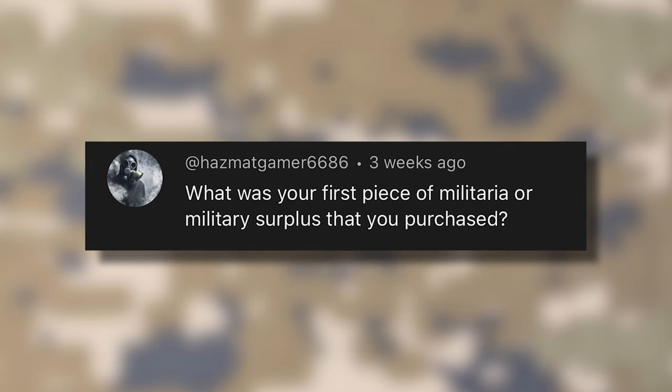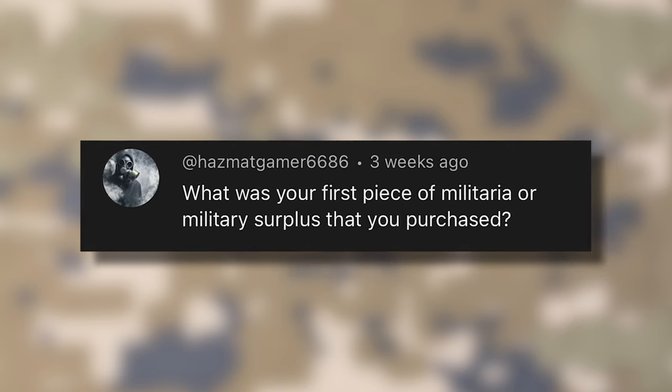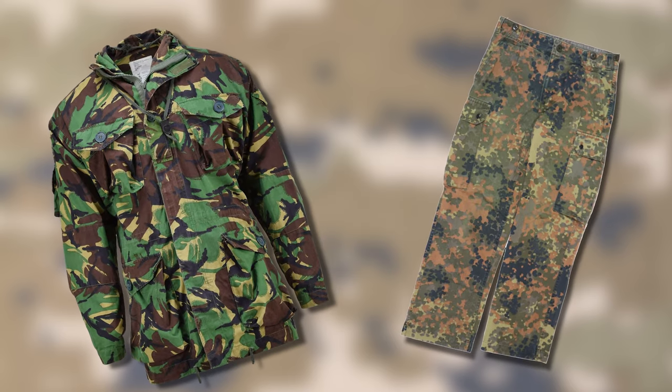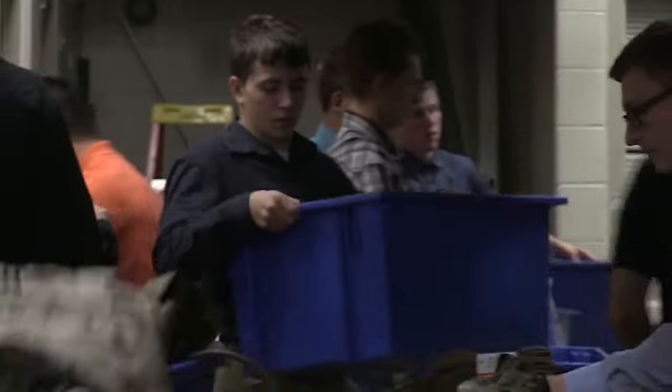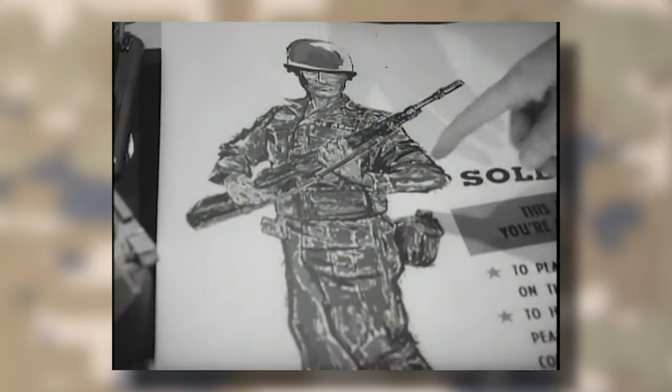Another question: what was the first surplus piece purchased? Collecting now for about 20 years or so, it's a bit hard to remember that far back, but it was either a British Woodland DPM smock or a pair of Flecktarn pants. Starting out in collecting is always fun and exciting, but also a bit challenging — there's a lot to learn, whether it be what you want to focus on, what's real and what's not, and perhaps most importantly, is it well-priced? That's part of the reason the channel was started, to try and help with all that.